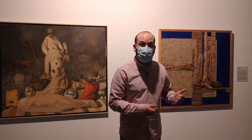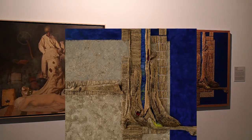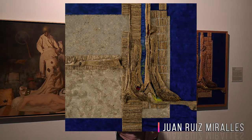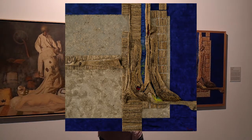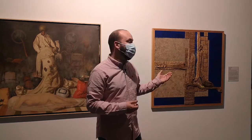Let's look at this work called 'Manantial', made by Juan Luis Miralles. Have you seen how on top of the blue background he has attached elements that stand out? They are branches of dry chumera cactus. Notice what an interesting effect it creates — they look like islands in the middle of the sea.